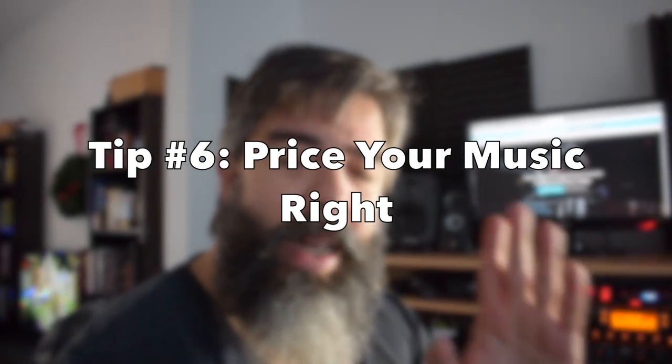Tip number six: price your music at a higher price point. If you don't do this, you're going to earn less per sale and hence your income is going to be lower. I have talked a lot about how I price my tracks on all libraries, whenever it's possible, because some libraries don't allow you to price your own music. Whenever I have the chance to upload my music to a library where pricing is allowed, I usually go for the $47 to $49 mark. Libraries like Pond5 and AudioJungle recommend you price your tracks around $15 to $20 — I disagree with that.